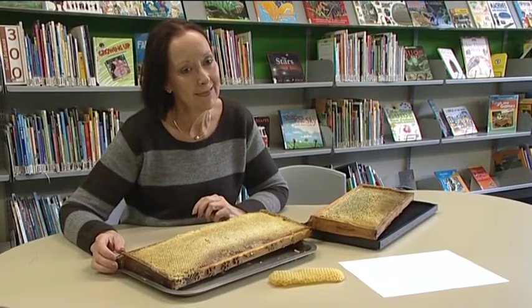We've got beekeeper Maureen Maxwell here to tell us more. Hi Maureen, can you tell us a little bit more about why bees use a hexagon in a honeycomb?